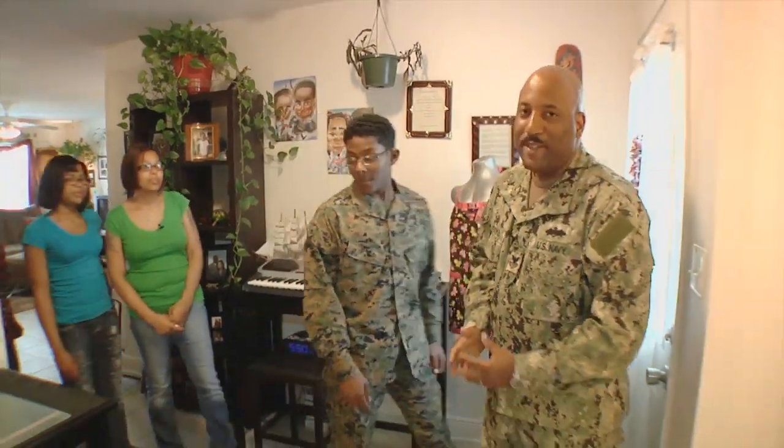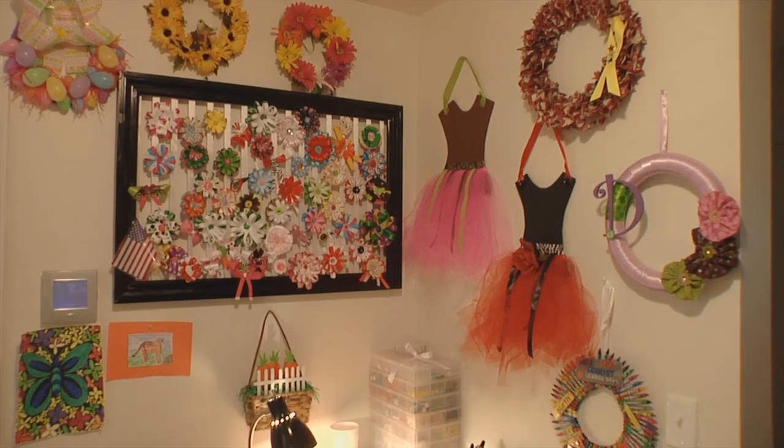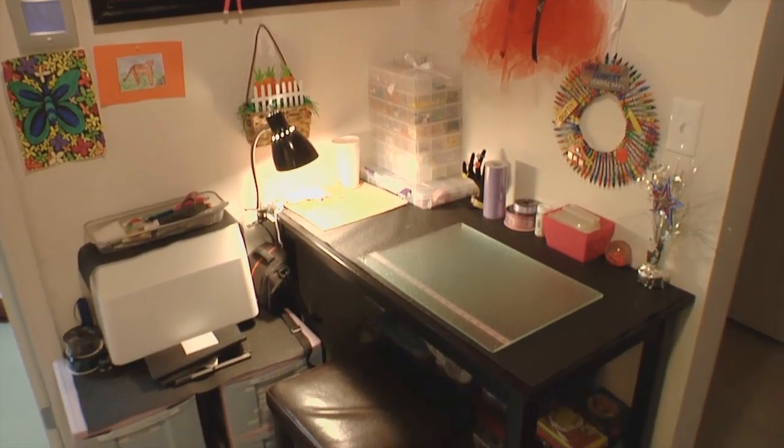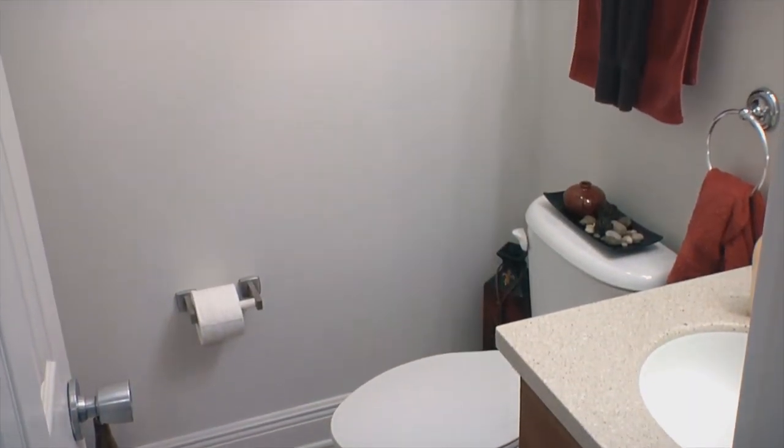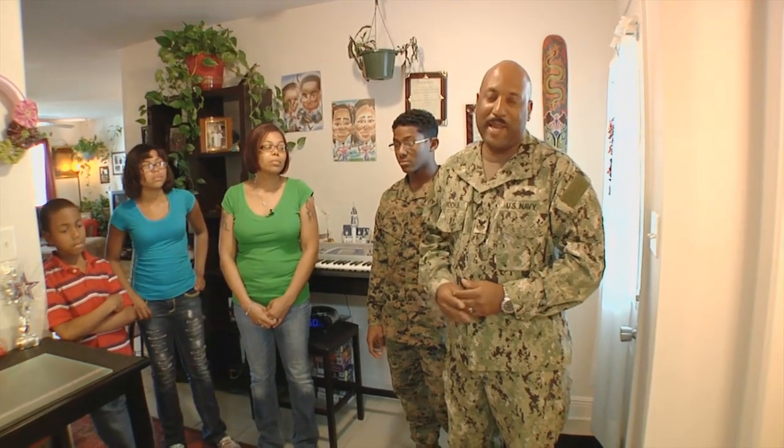Over here is a little crafting area. Most people use it as an office area because it has all the inputs — the cable and the internet connection inputs in here. Over here we have a half bath. It's very convenient for visitors and family, so they don't have to utilize the upstairs bathroom.